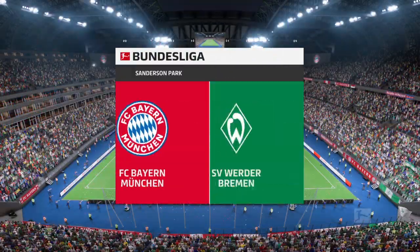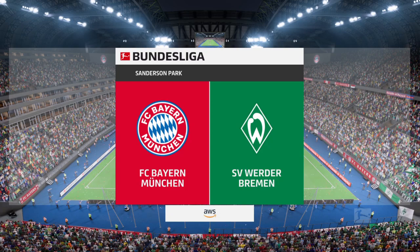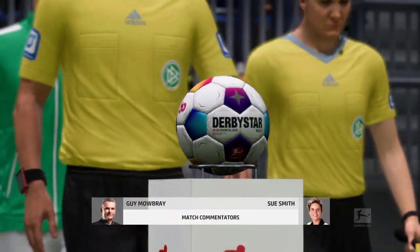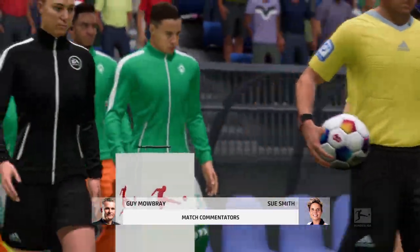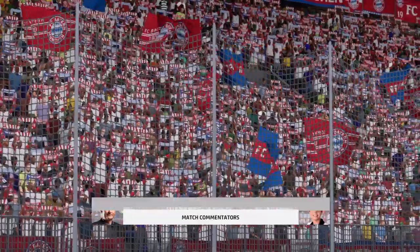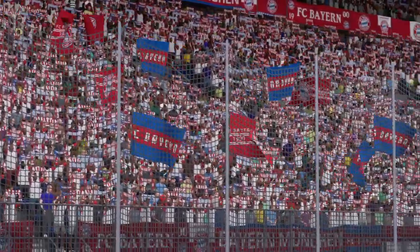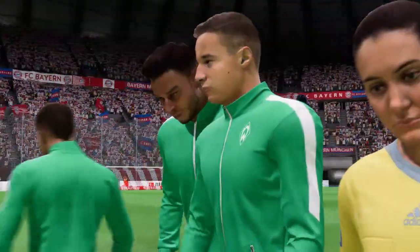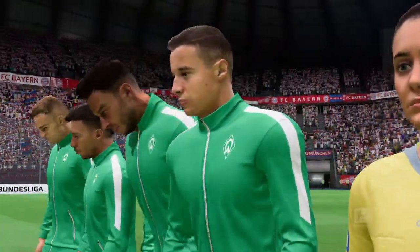A warm welcome from Bavaria, in the shadow of the Alps. I'm Guy Mowbray, joined by Sue Smith on the gantry. We've got live Bundesliga action on the way — it's Bayern Munich, and they face Werder Bremen. Being in and around the ground before kickoff, the fans are buzzing. They can't wait for this game, so hopefully it's a fast-paced, entertaining match.